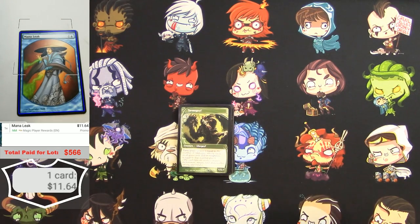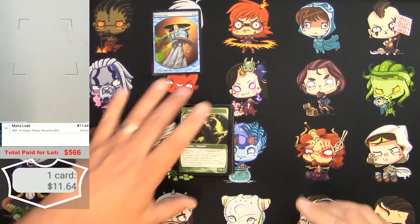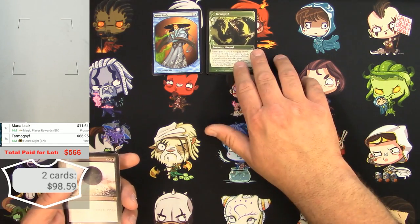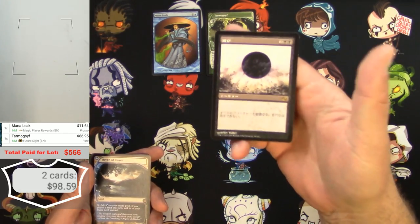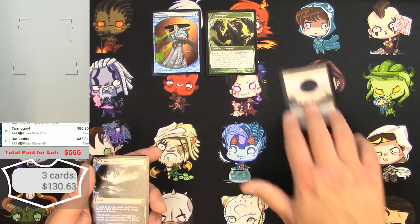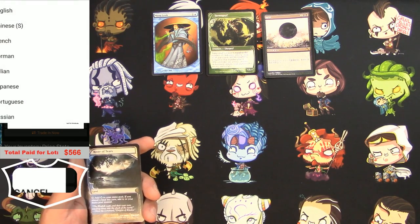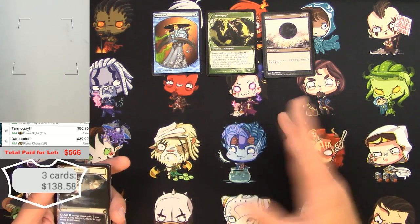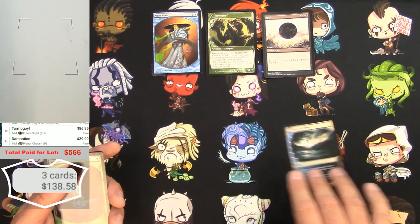We've got a promo Mana Leak — player reward, about 11 bucks. Here's the Tarmogoyf at $86.95 — it's in a class by itself. Here's the foreign Damnation with a little binder curl to it. As an English card it would be $32, but the Japanese version is actually $39, more than the English. I'll probably get more like $30 when I go to sell it.